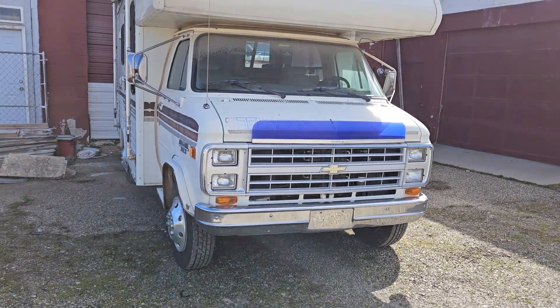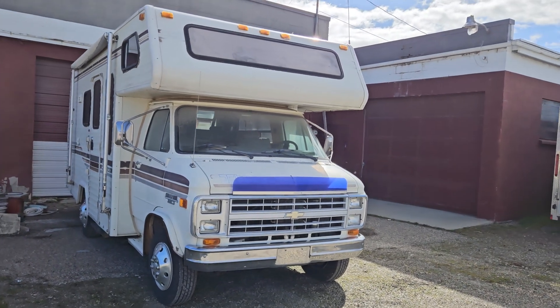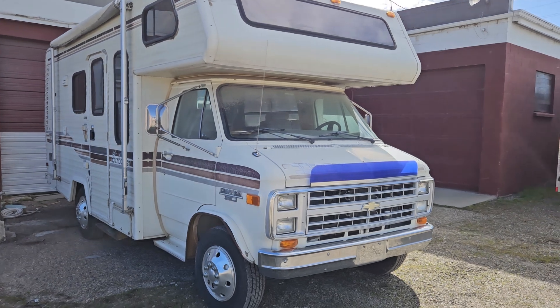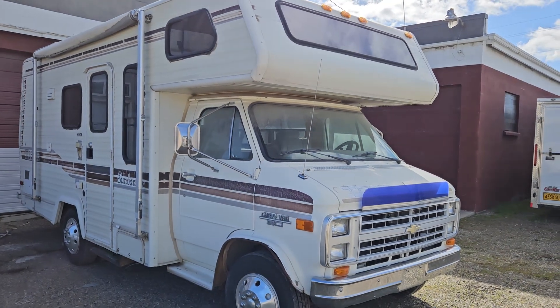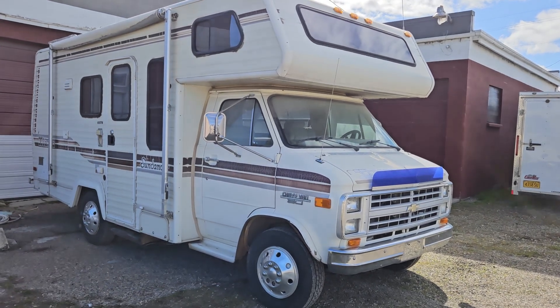Hey, it's Clint. During the pandemic, like a lot of people, I went and bought myself a little motorhome to do some traveling. It's a pretty neat little Itasca Sundowner — it's an oldie but in pretty decent shape. It's got a Chevy 350 engine with a one-ton dually chassis, and I think it's like a 16-footer or something like that — a nice little rig.